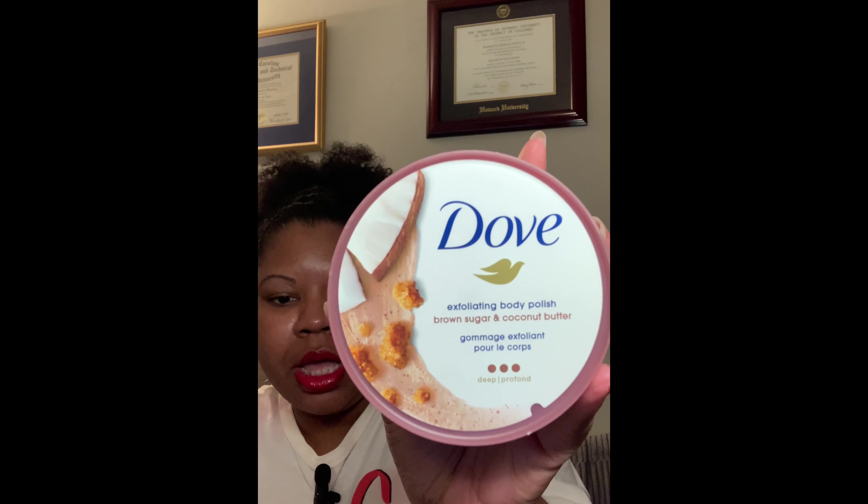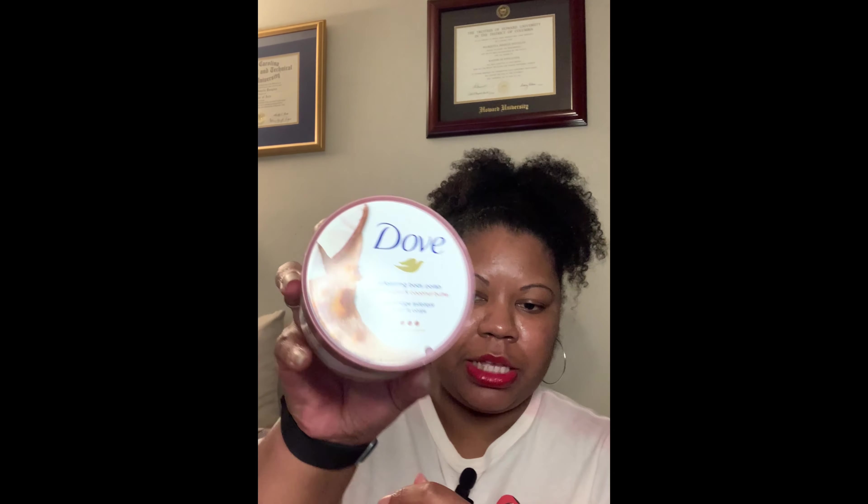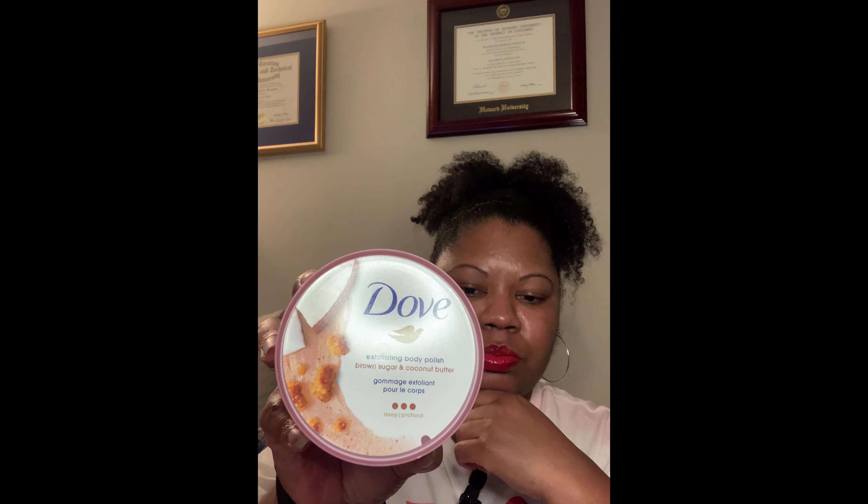Next up, let's talk about some random items that I picked up. First being these Dove Exfoliating Body Polish — I picked up two, same scent, which is the Brown Sugar and Coconut Butter. This one is the Deep Exfoliating Body Polish. A lot of them are medium, which would be two dots. I got these two because the Brown Sugar just sounds wonderful, and Coconut Butter of course. I do have another one of these — I have the light blue top one, but CVS was having a sale.